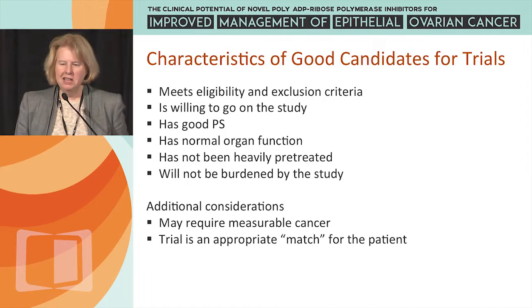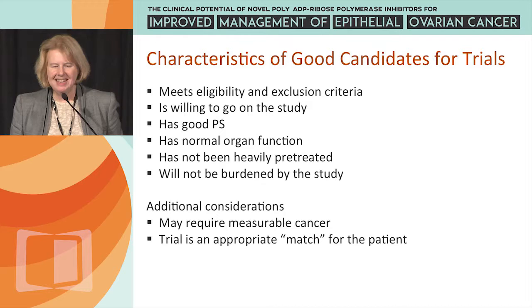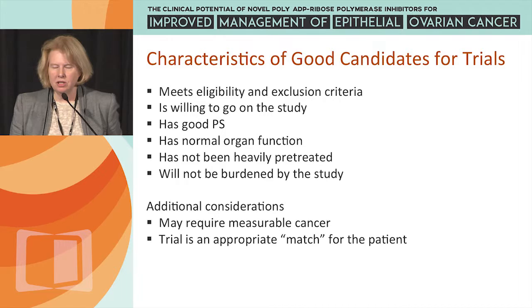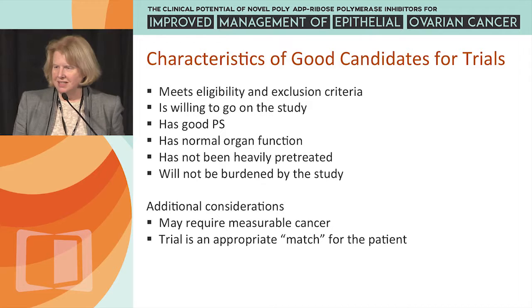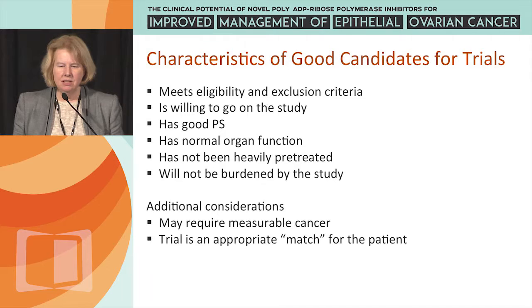Part of this talk addresses characteristics of good candidates for clinical trials. Patients must meet eligibility and exclusion criteria, be willing to participate, have a good performance status, normal or near-normal organ function, and not be heavily pretreated — although some trials have no prior line limit, especially phase 1 trials. Patients should not be financially or psychologically burdened by the trial, need measurable cancer by RECIST 1.1, and the trial must be an appropriate next step in her therapy that makes clinical sense.